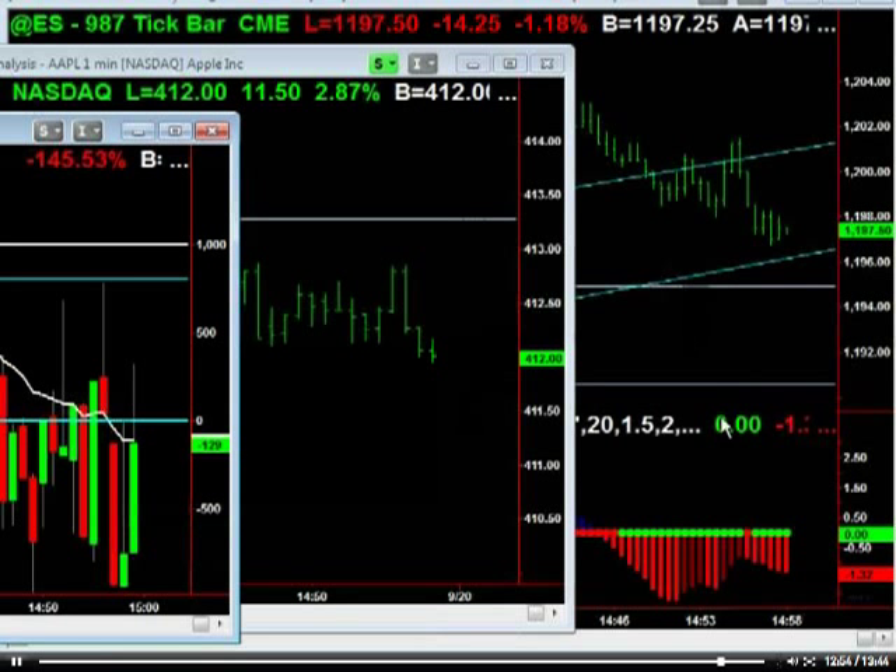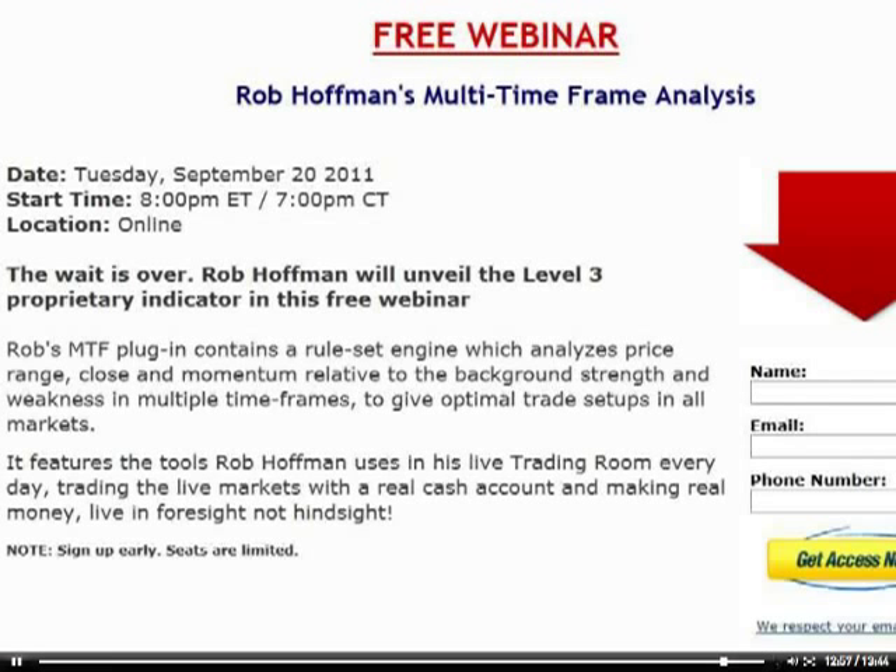You guys have a good night, and we'll see you at the next update. One last thing I wanted to talk about tonight — I'm actually really excited about this — is that Rob's indicators, finally, after much tweaking and programming, he's got his Level 3 ones done. You guys are familiar if you're in his room with his Level 1 and Level 2 indicators. He's finally got his Level 3 ones, where he uses different types of market analysis. This will be a free webinar that talks about how to use them — tomorrow, Tuesday, September 20th, starting at 7 o'clock Central. A good insight into how he's looking at the markets and how he uses his indicators. You guys have a good night, and we'll see you at the next update.